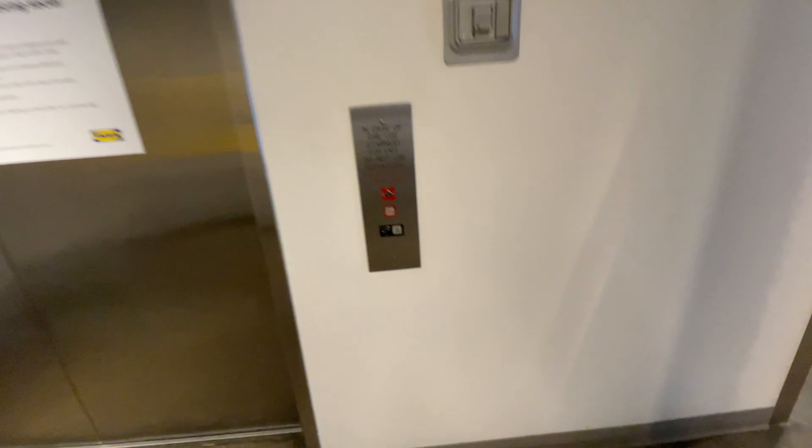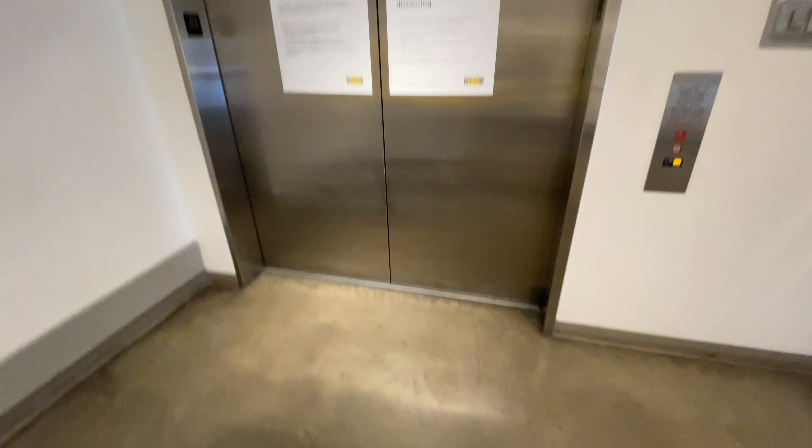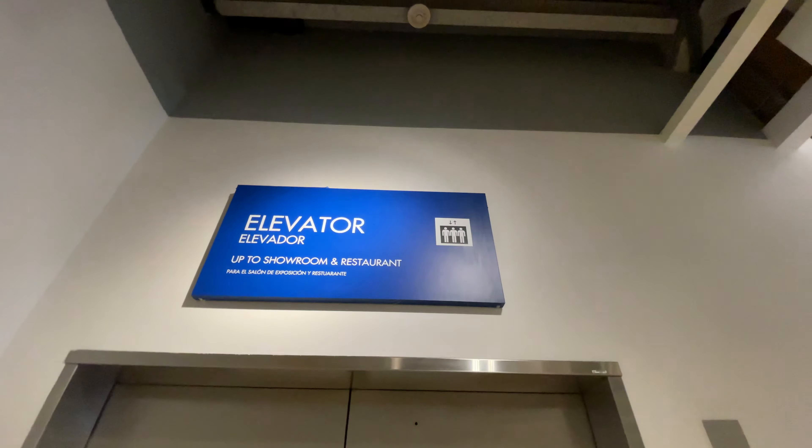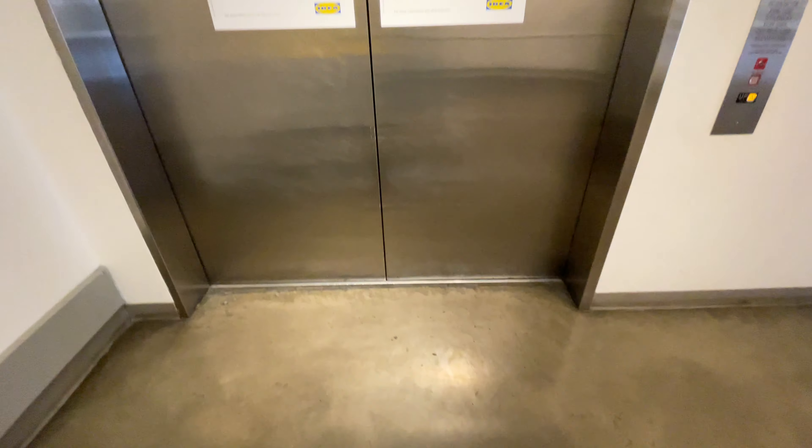This is the entrance, showroom, and restaurant elevator at IKEA in Tempe, Arizona. Look at how big those doors are — I think they're like five to five and a half feet wide.